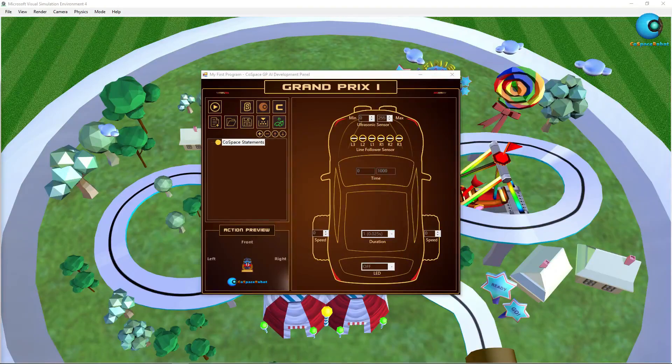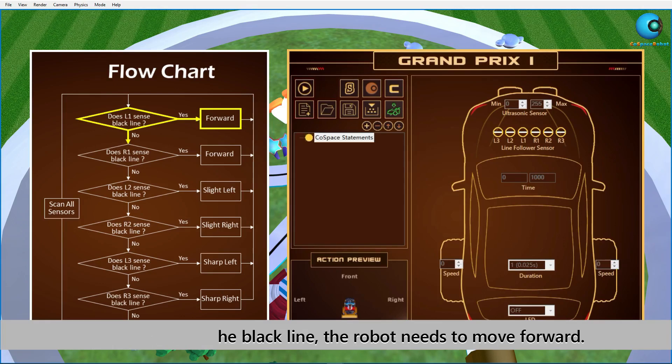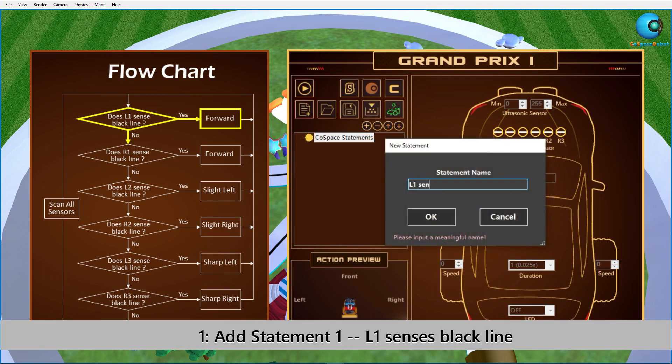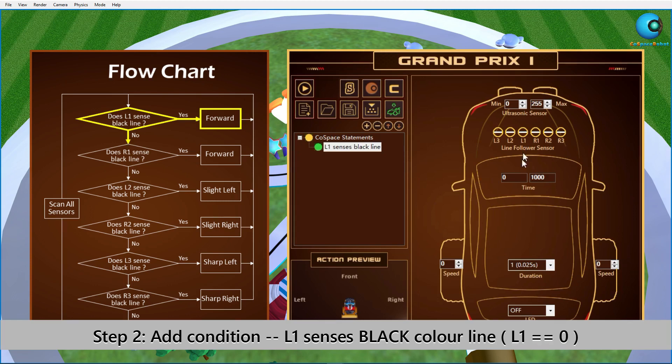Based on the analysis earlier, we now need to convert the logic into code which the robot can execute. The first statement should tell the robot that when L1 senses the black line, the robot needs to move forward. Step 1: Create a statement named 'L1 senses black line.' Step 2: After the statement name is defined, we'll add conditions to this statement. We click on L1 until it turns black in color — this means L1 will sense for the black line.